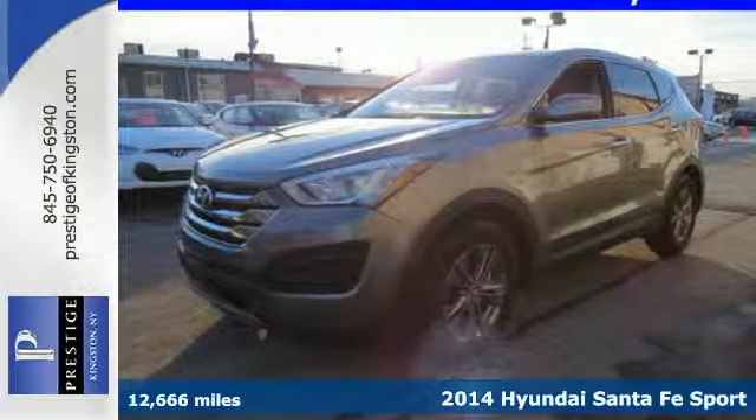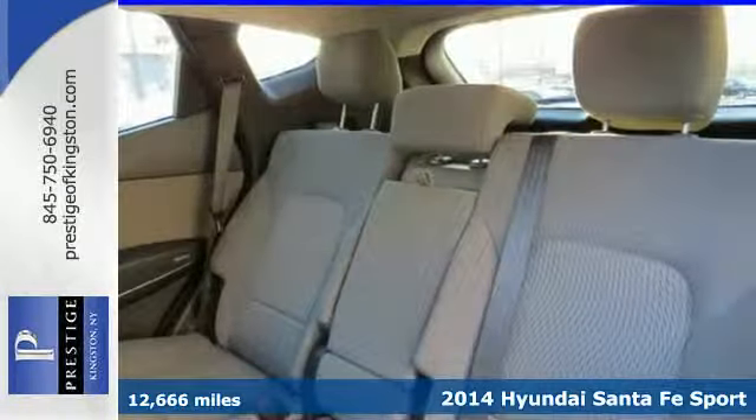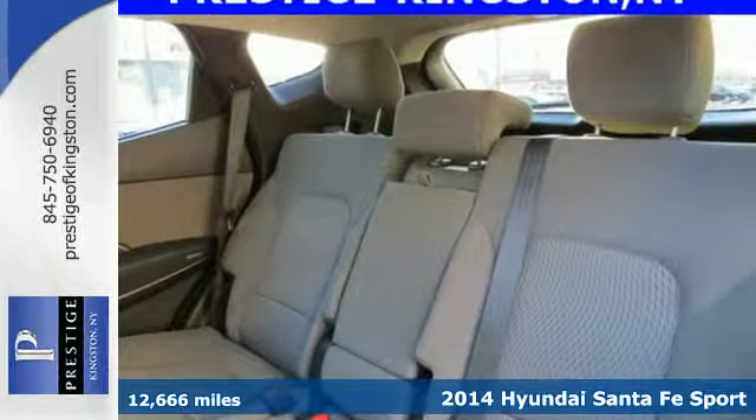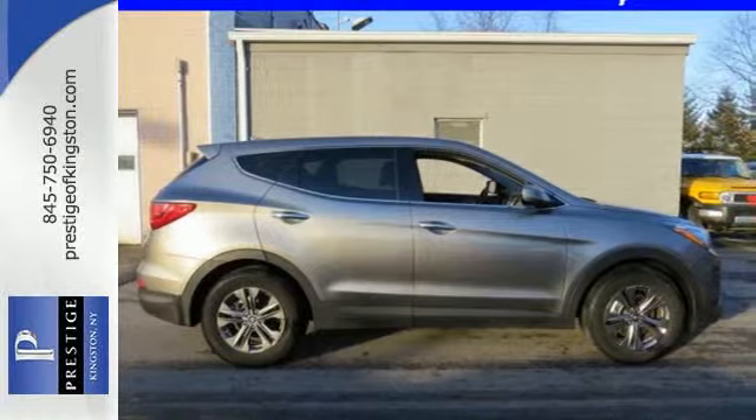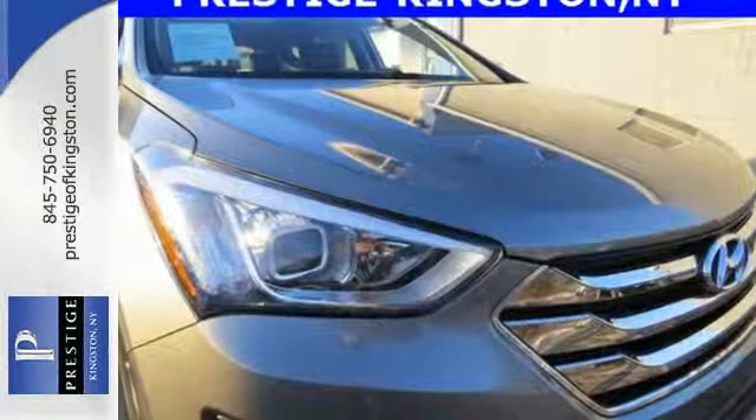Here's a 2014 Hyundai Senefe Sport. Stand out in a crowd with its blend of performance and comfort. You'll marvel at the details like keyless entry, heated mirrors, and a multi-function steering wheel.